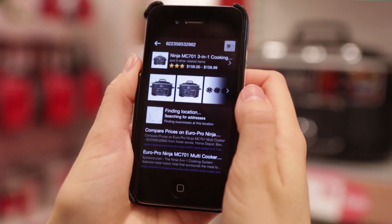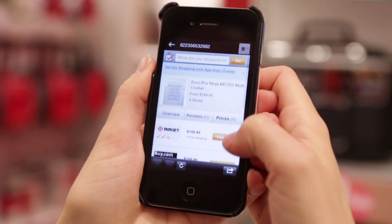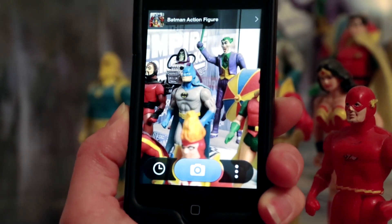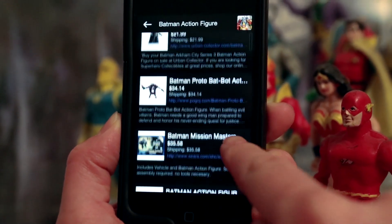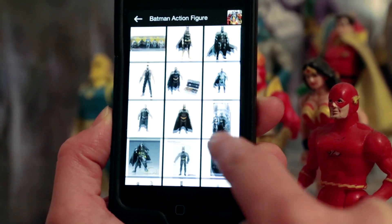The camera on your iPhone connects you intuitively to the information you want or require about absolutely anything, anywhere, ever. Simply launch the app, take a photo of any product or object around you, and within seconds you're linked to information, photos, purchase options, price comparisons, and more. The possibilities are endless.